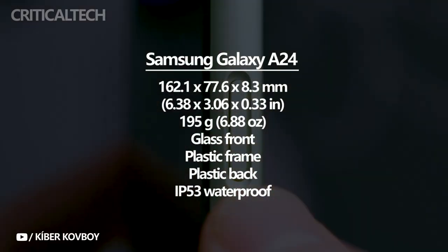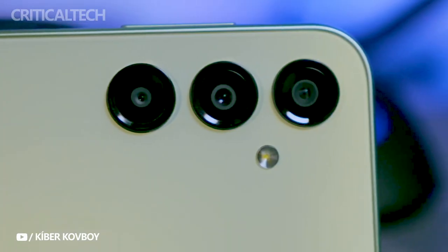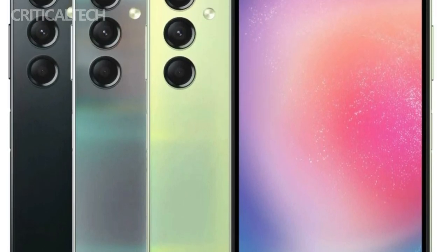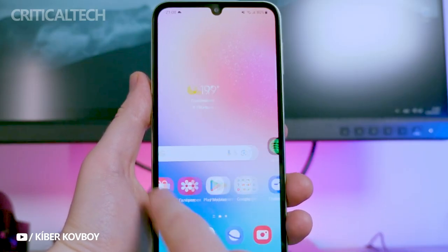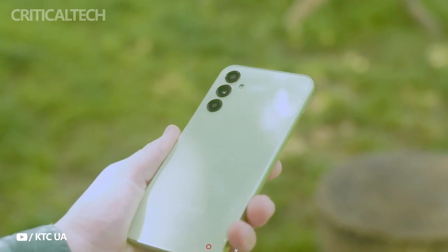The front glass and plastic back are both flat and glossy, while the bezel is slightly curved and matte. The A24 is available in a variety of colors, including black, blue, dark red, and lime green. The frame is always the same color as the back panel. Unlike the matte finish, the glossy body has a good grip, and we're very pleased with the Galaxy A24's grip — it's a phone that can be handled casually.